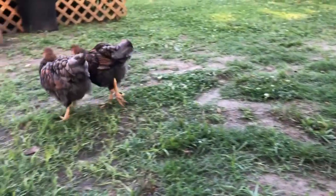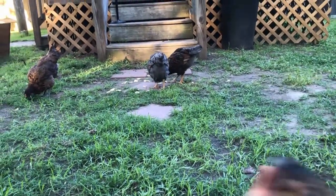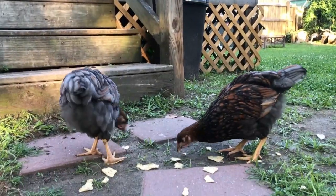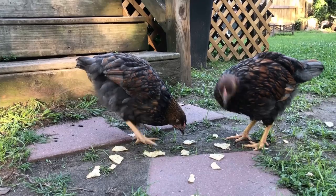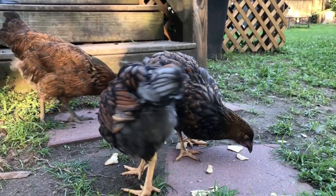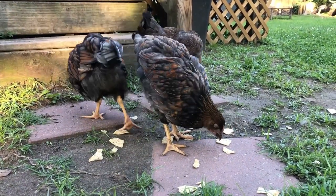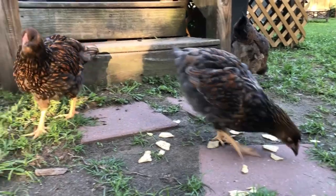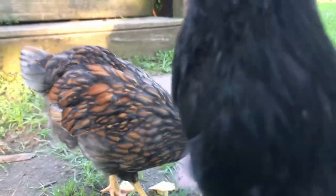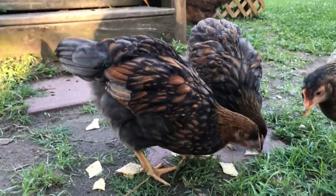In the 1870s, four breeders from upstate New York and Michigan wanted to make a chicken that laid plenty of eggs, could be butchered for meat, and was cold hardy. The roots of the chicken are a little unclear since the breeders did not keep any records. But both Dark Brahma and Spangled Hamburg may have been a part of the mix. The first Wyandotte was a silver-laced.